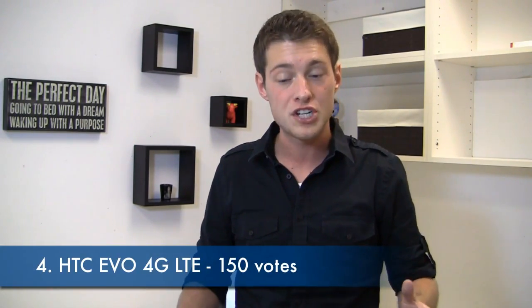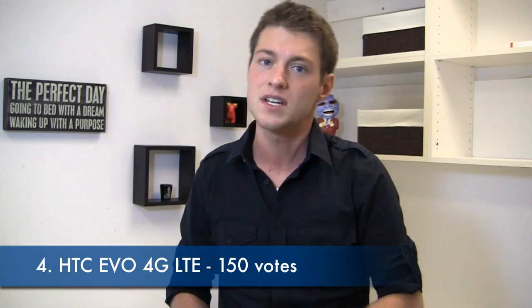In fourth place on the people's choice chart, the HTC Evo 4G LTE with 150 votes. This is arguably the mac daddy of the One X line. It's not really called a One Series device, but it's packing everything the One X has, plus a kickstand, a slightly larger battery, and a different design. Fourth place with 150 votes.